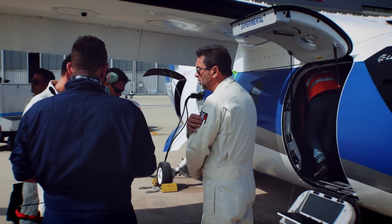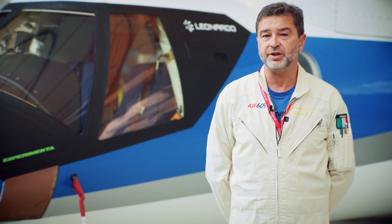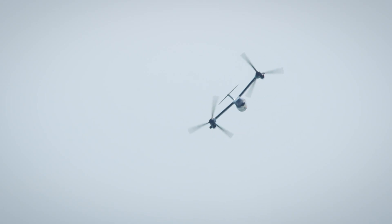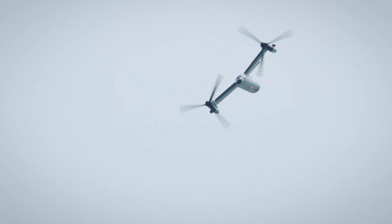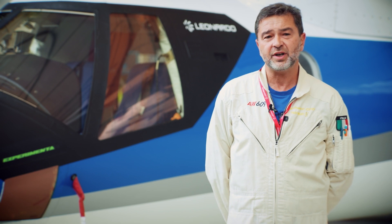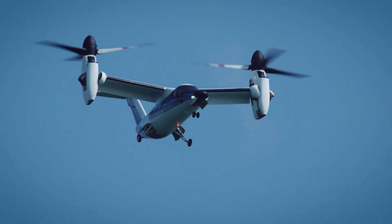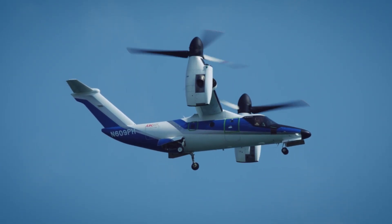As aircraft commander of the AW609 tiltrotor, I'm really proud that we have been invited to the Yesole Air Show. I'm speaking on behalf of my crew but also on behalf of the entire Leonardo for this participation. The Yesole Air Show is a very important event in the aeronautical sector, where all the most important and state-of-the-art aircraft are present.